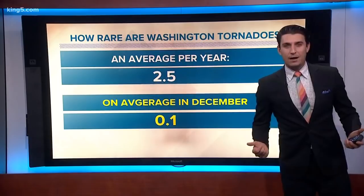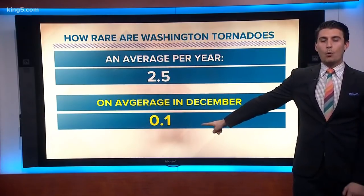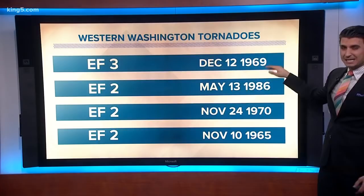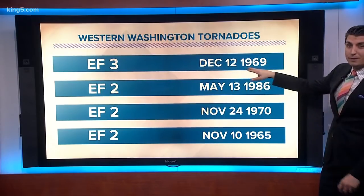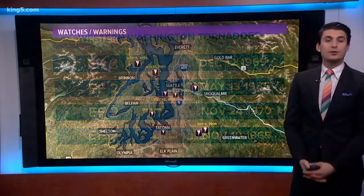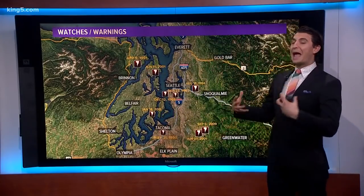Just to give you an idea: the state averages two and a half tornadoes for the entire season, most of those in eastern Washington. Technically that's 0.01 or 0.1 — not common. But it looks like we've had a few. Here's that EF3 — this happened back in 1969, one of the biggest ones we've seen, on December 12th. Very isolated but big nonetheless. There was an EF2 in 1986, another EF2 in 1970, and another EF2 in 1965. A couple of seasons ago we had one down in the DuPont area that we captured on video. This gives you an idea that tornadoes do happen throughout the year across Puget Sound — just not all that common.